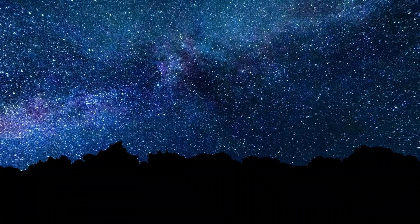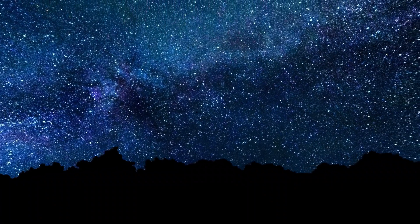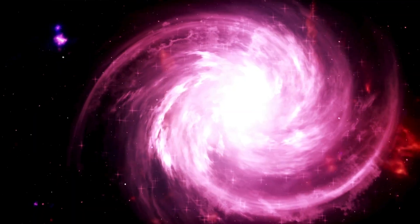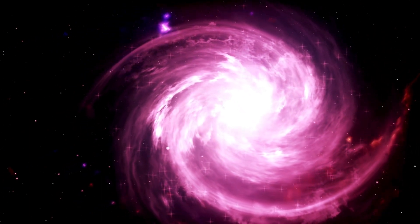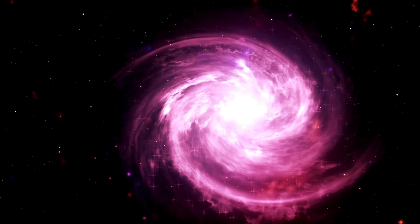At the heart of the Milky Way lies a mysterious region, the galactic centre, home to a supermassive black hole named Sagittarius A. This colossal entity, surrounded by a cluster of stars, exerts a profound influence on the dynamics of our galaxy.